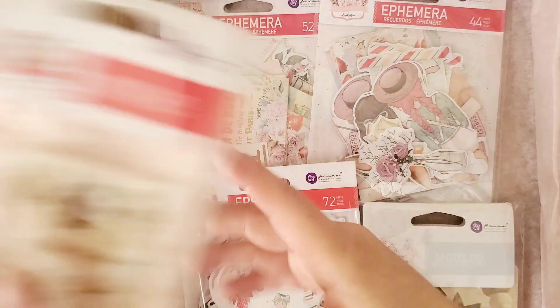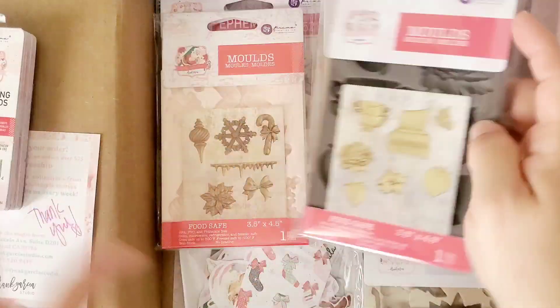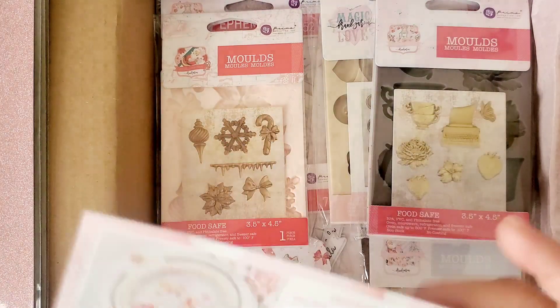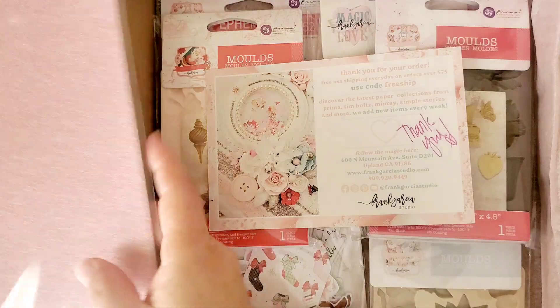I was really excited to get all of this and I can't wait to work with it. Thank you guys for taking the time to watch. Thank you again — we'll see you guys on our next video. Bye for now!